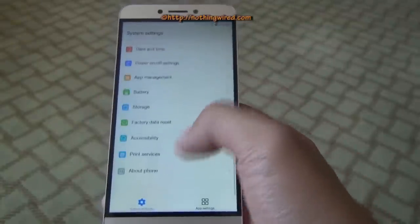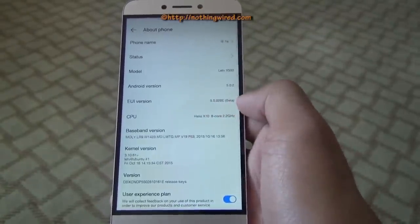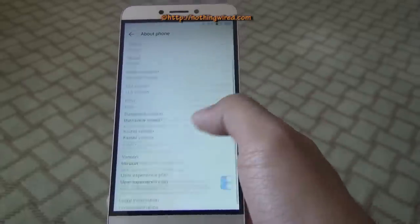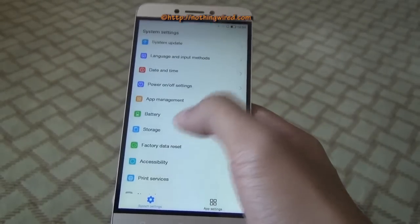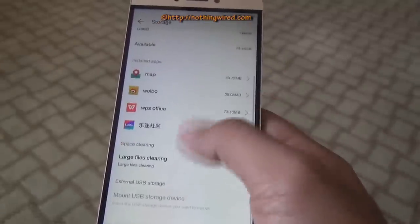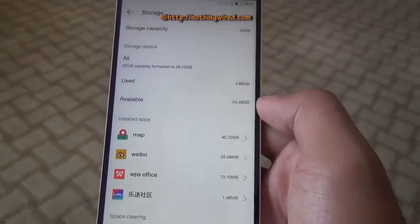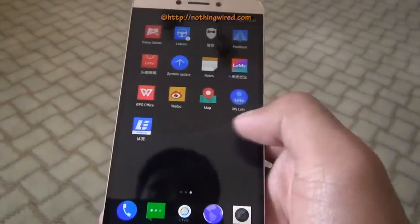In the device details section, you can see it runs Android 5.0.2. In terms of storage, it offers 24.46 GB out of 32 GB available, and it has only a few pre-installed apps, which means most of the storage is free — which is actually a very good sign.